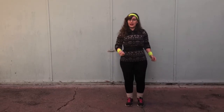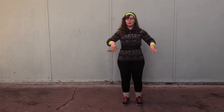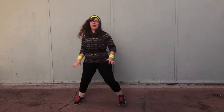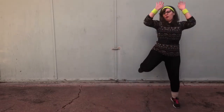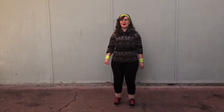Next we are going to do some hops from side to side with our knee up and our hands raised — we're going to do opposite knees on each side. Hop, hop, up. Count to ten. March it out. Good job.